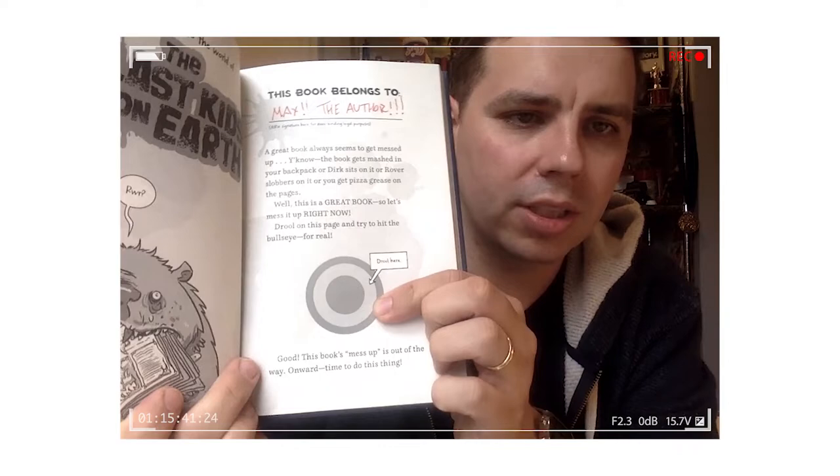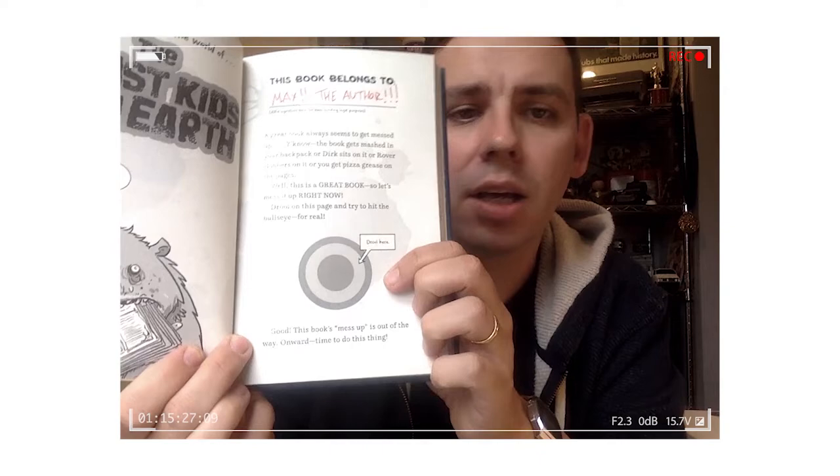This is my copy of the book, and you know that because it says right here, this book belongs to Max, the author! Nobody else ever touch it. And then here you're supposed to mess the book up, because books get messed up and you can't be too stressed out about that, so you're supposed to drool here. I haven't yet done that. I will do that soon, and I thought about doing it on camera, but I'm not going to, because it would be weird.